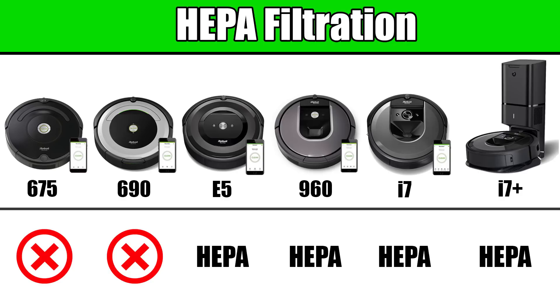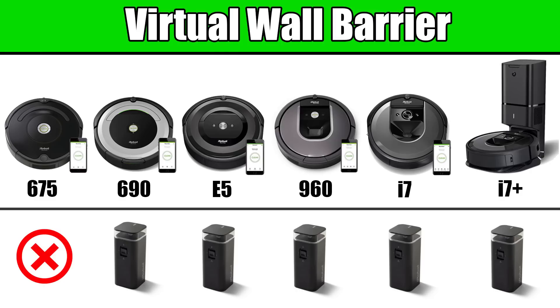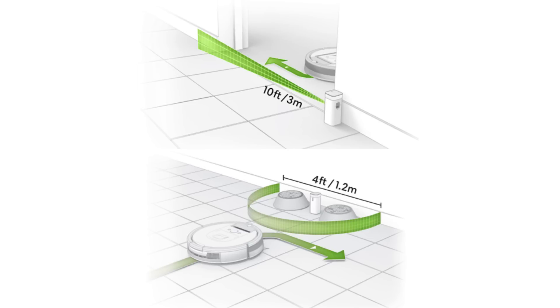The E5 through the i-series all have HEPA filters, while the 600 series bots do not. Also, all the Roombas here except for the 675 come with one virtual wall barrier, which can keep the Roomba out of places you don't want it to go.